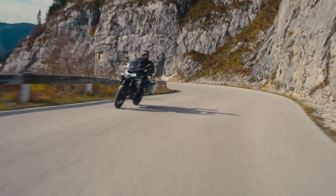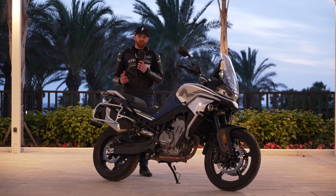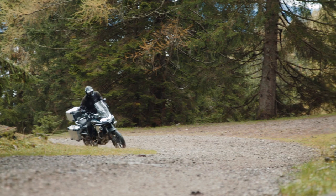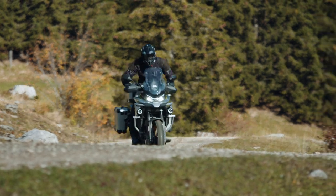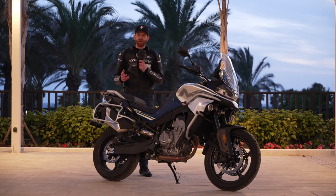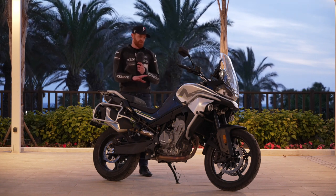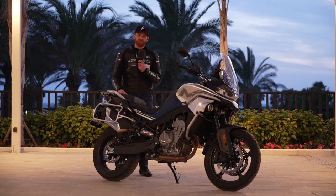Panniers are an option, although you do get the mounting brackets as standard. Luggage can be sourced directly from CFMoto. Overall, I really enjoyed riding the 800 MT — it's a superb bike on road especially. We didn't get a chance to take it off-road, but given the KTM identity in terms of power delivery and the motor, I imagine light green lanes and gravel tracks would be absolutely fine. You probably wouldn't want to do hard off-roading on it, but the touring version with spoke wheels and more off-road biased tyres would handle that kind of riding well.